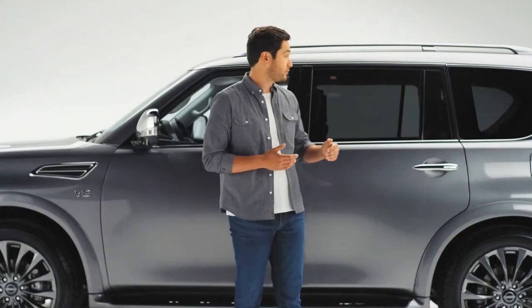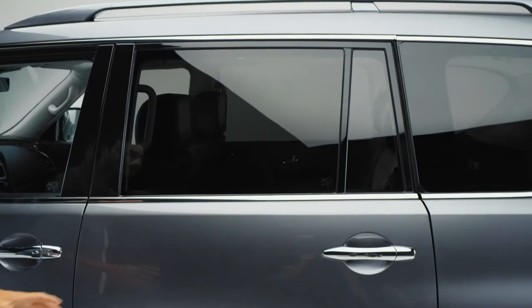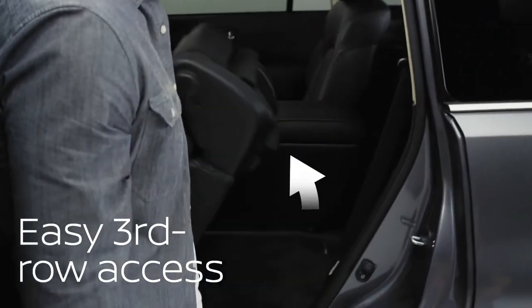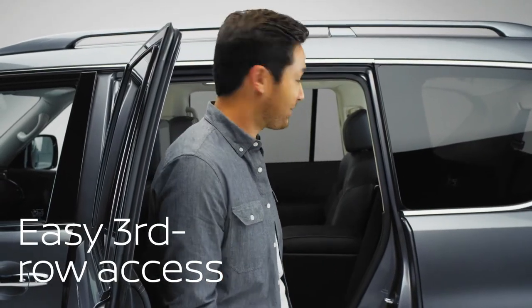Armada seats seven, with enough room to fit adults in all three rows — it even seats eight with the second-row bench seat. What good is a third row if it's impossible to get back there? Check out this solve: just pull the release lever, and the seat doesn't just fold forward, it flips up as well, so you don't have to perform gymnastics to get back there.